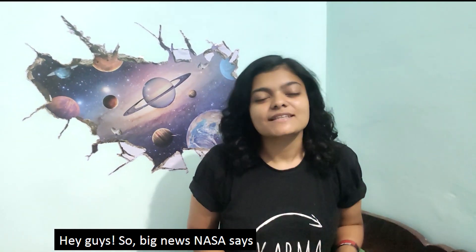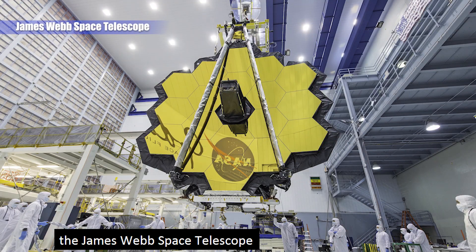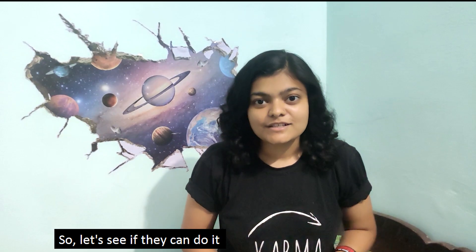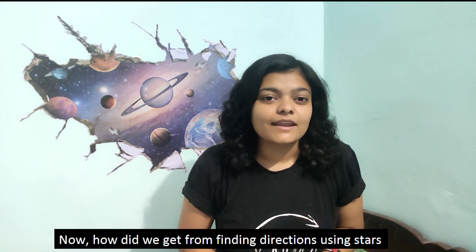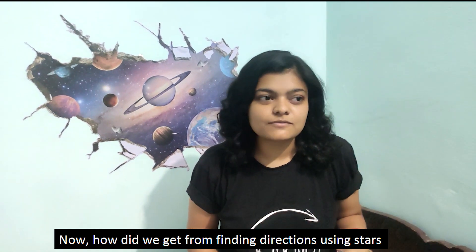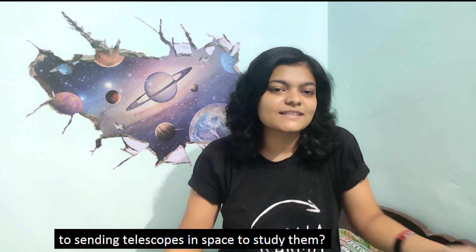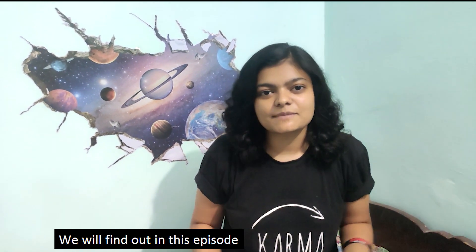Hey guys, big news — NASA says the James Webb Space Telescope will be launching next year, 30th March 2021. So let's see if they can do it. How did we get from finding directions using stars to sending telescopes into space to study them? We will find out in this episode.